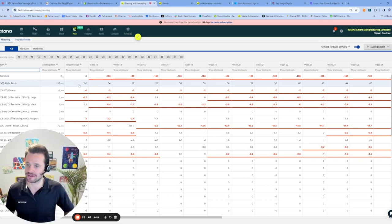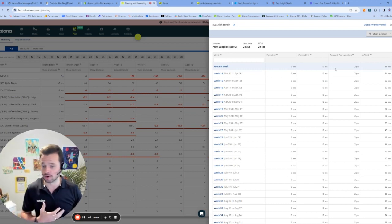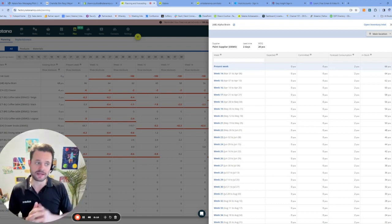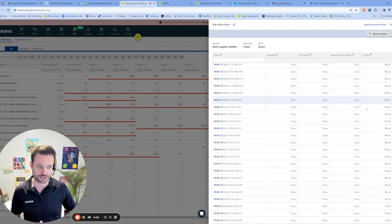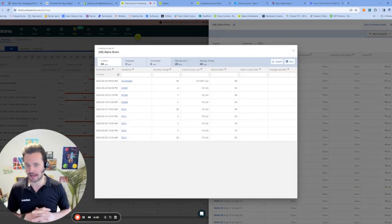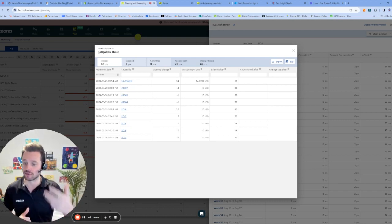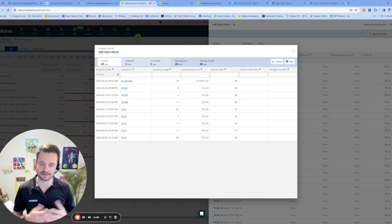I can very easily go into any one of these products. For example, looking at this Alpha Brain product, I can see where the demand is coming from and I have this forecasted consumption. Based on my historical or forecasted sales, the system has identified I'm going to consume two pieces a week of that product. I currently have 66 in stock, so I won't need to replenish this for quite some time. I can also go into this inventory intel area, which helps me understand exactly where all that demand is coming from, as well as anything that's going to replenish that product — all inventory movements related to this product, very easily within the system.